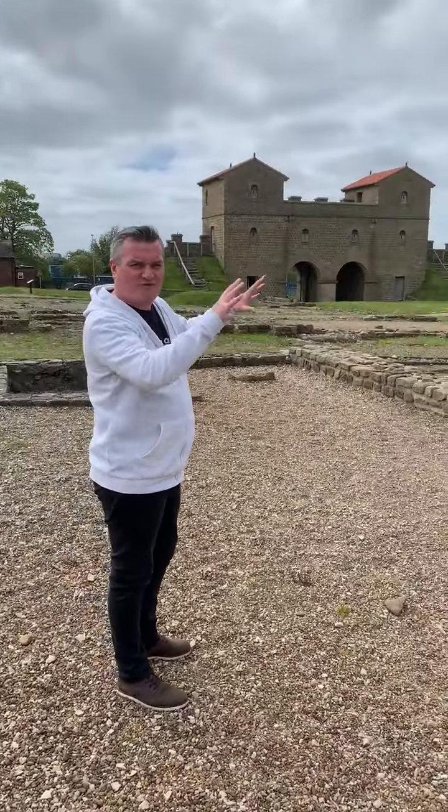What a lot of people know about this fort is that it's got the biggest granaries in the country. There was a ton of grain here to supply the entire wall, so this was the main supply fort for the wall. You could sail a boat up as far as Newburn, so they would have been able to supply a lot of the forts from here.